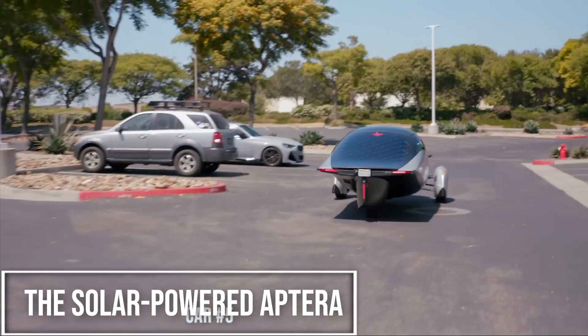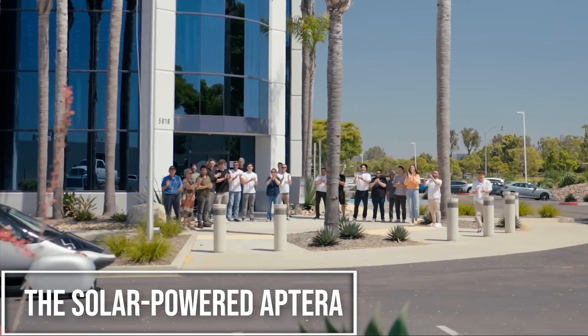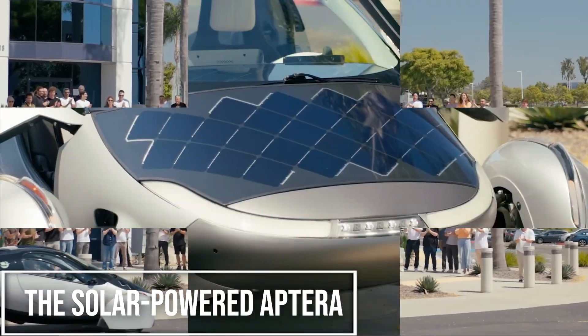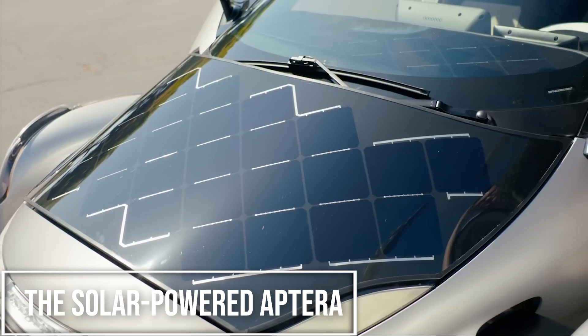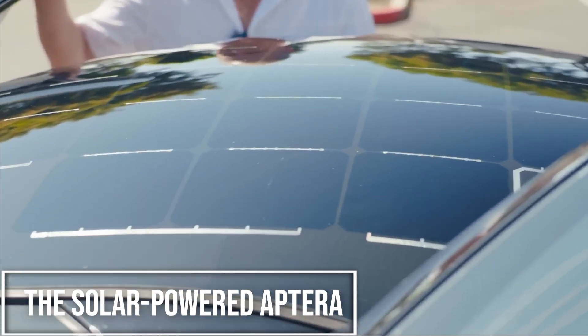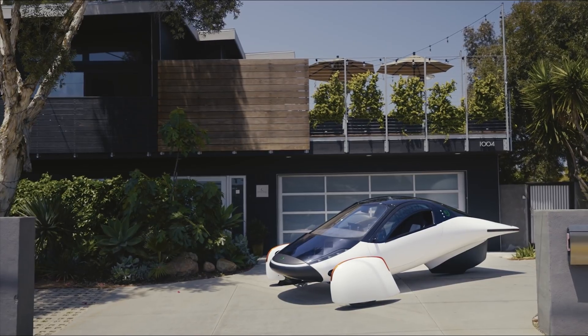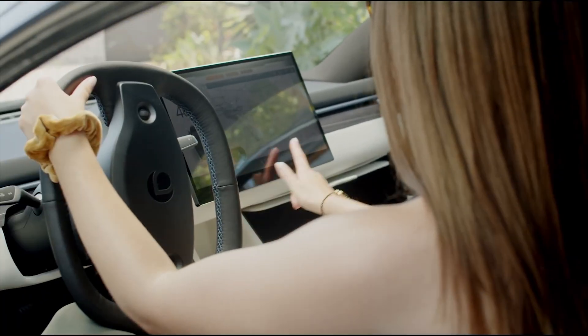Kicking things off at number 5 is the Aptera, and this thing looks like it flew right out of a futuristic movie. It's a super lightweight three-wheeled electric vehicle that's covered in solar panels. The big idea here is that for most daily driving, you might never need to plug it in. The solar panels on its roof, hood, and hatch can generate up to 40 miles of free range per day just from the sun.